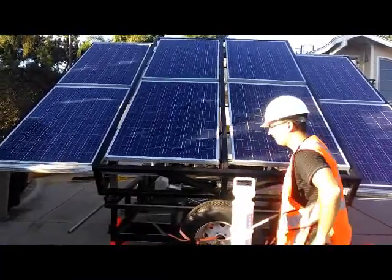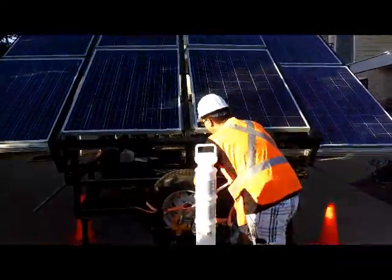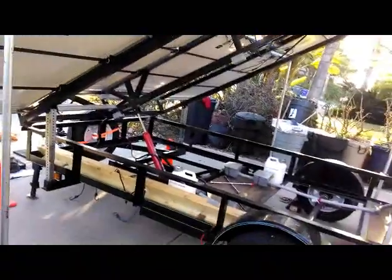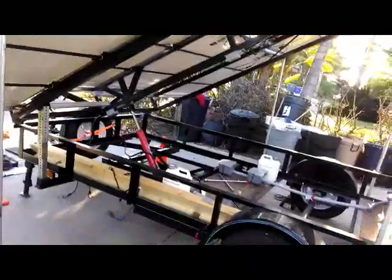This specific system is rated at 1.9 kilowatts of peak power production, which depending on weather conditions and the installed battery bank can power anything from your average hairdryer to a small outdoor event.